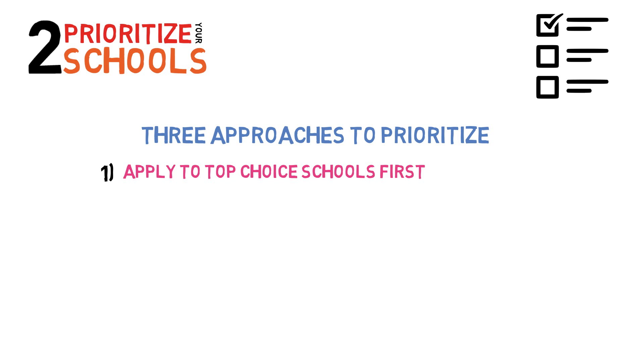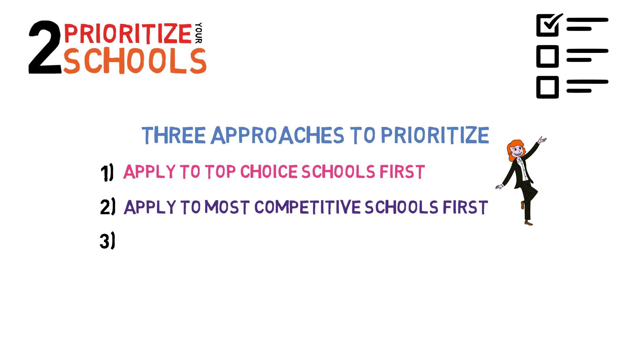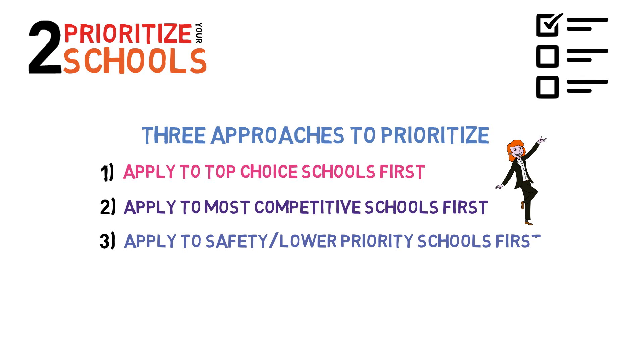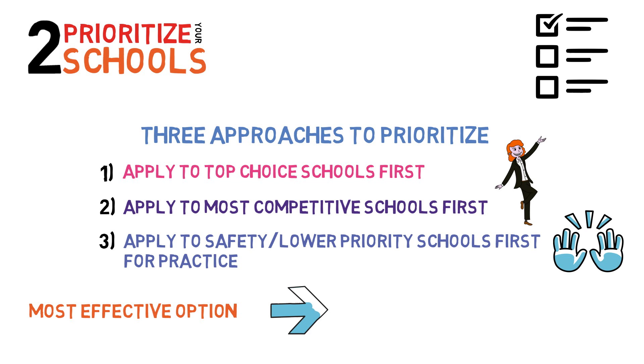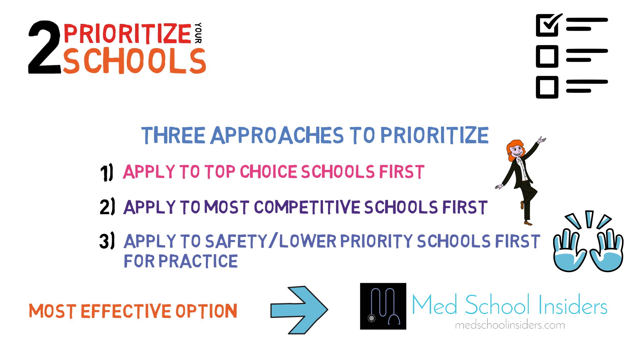Prioritize certain schools. You will have to decide on which secondaries to do in which order, as you will likely get multiple at a time. Using the spreadsheet you created, you will have the information needed to make that decision. First, you can apply to your top choice schools first, which will allow you to get ahead of the curve during rolling admissions, maximizing your chances to get an interview offer. Second, you can also consider applying to the most competitive schools first for the same reason. Third, you can consider submitting some secondaries for the lower ranked or lower preference schools prior to submitting your higher ranked ones, which will afford you some practice, possibly making your later secondary essays more effective.